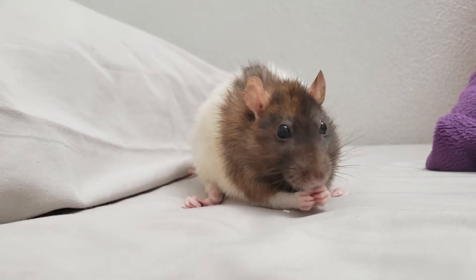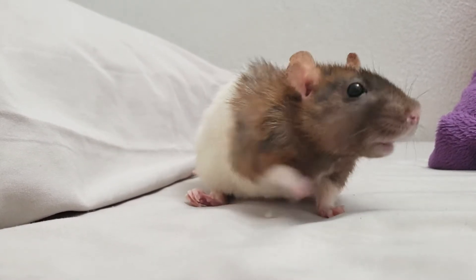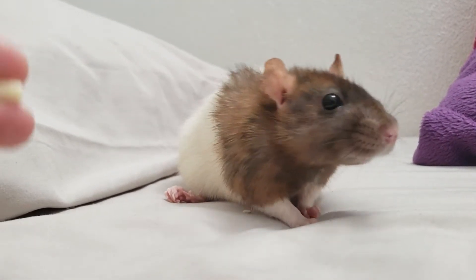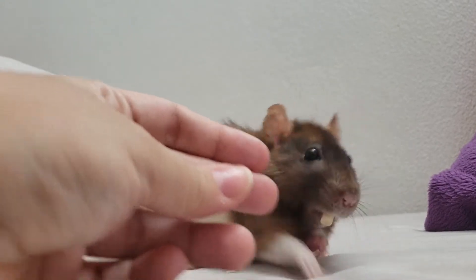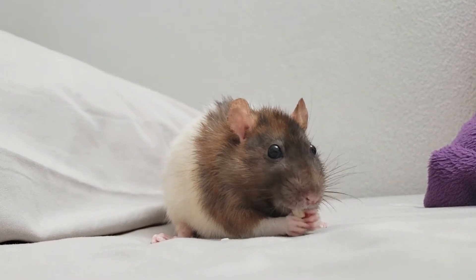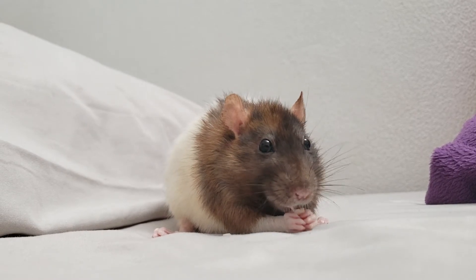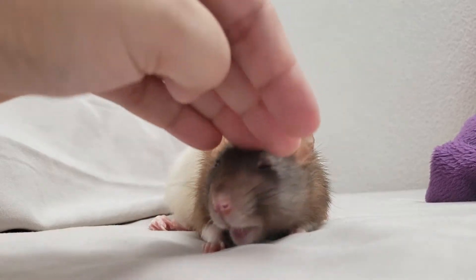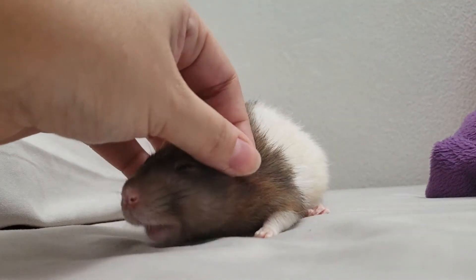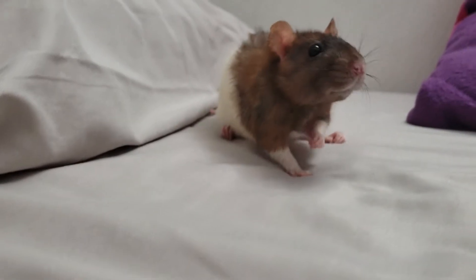She is eating a lot faster now. She used to be a little bit sloppy with her food, which is why she was only drinking liquids — but now look at her go with her treats!